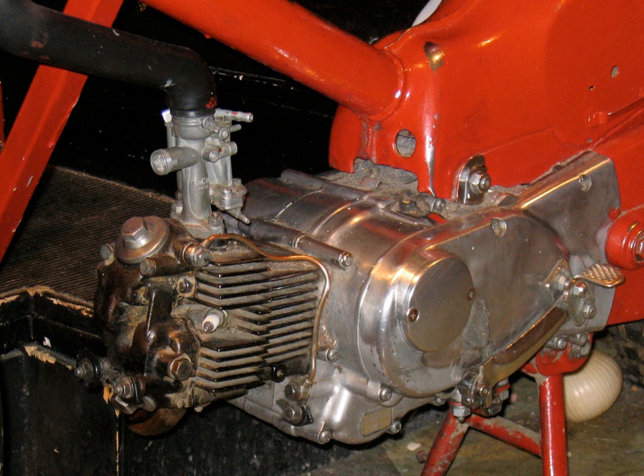Motorcycle engines can be mounted transversely, with the crankshaft aligned perpendicular to the frame, or longitudinally, with the crankshaft parallel to the frame. Motorcycles with transversely mounted engines are more suited to have chain or belt final drive. Motorcycles with longitudinally mounted engines are more suited for shaft final drive. Motor scooters often have the engine as part of the rear suspension, so the engine is not fixed rigidly to the main frame.